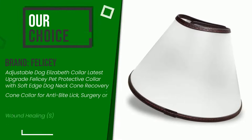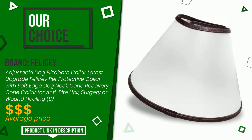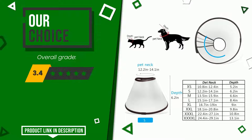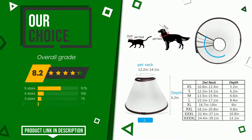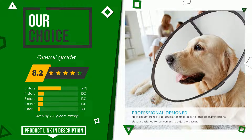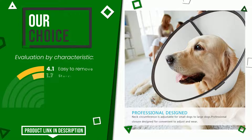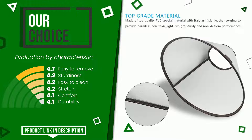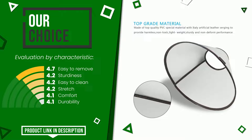The final rating assigned to this Alfie C article is 8.2 out of a total of 10. We evaluate it as the best choice. Here are its distinguishing features: easy to remove, sturdiness, easy to clean, stretch, comfort, and durability. If you are interested in this product and want to know more about it or simply want to know its price, click the link at the bottom of the video description.